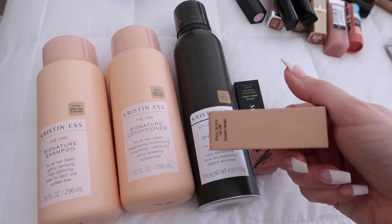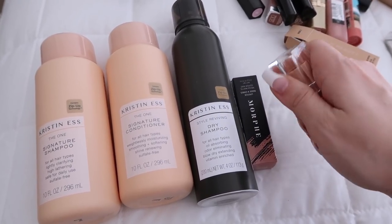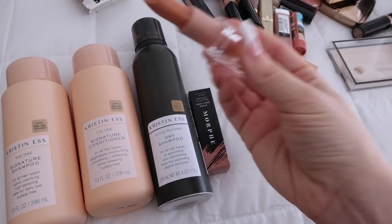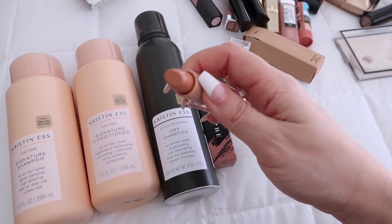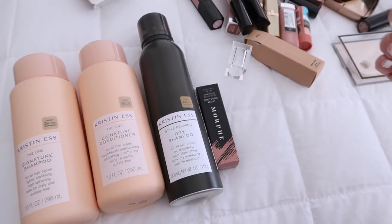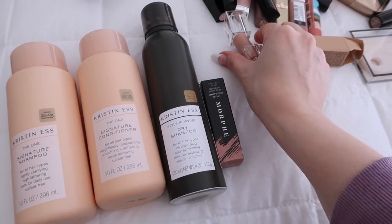I also had to get a color from KKW Beauty — I got Nude Number Two. I've heard a lot of good things about her lipstick so I decided to try it out. It smells like a normal lipstick, and I love the smell of lipstick. This is her creamy Crown Lipstick, and it has such a beautiful finish.